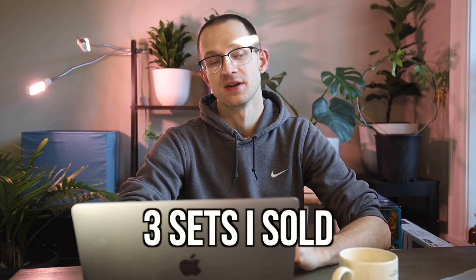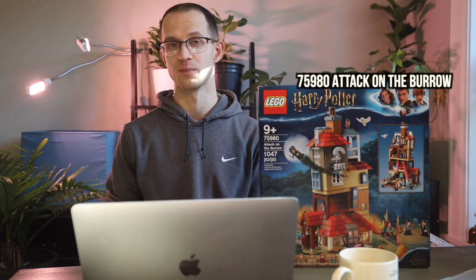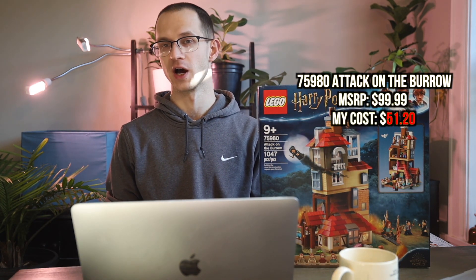Now we're going to talk about three sets that I've sold in January. I sold these three sets locally, which means no platform fees and no shipping charges. The first set I sold was the LEGO Harry Potter Attack on the Burrow. I held this set for just six months — I bought it for $51 and sold it for $100. That's a 95% return on investment in just six months. I've basically covered my costs for both copies on one sale, and I'll keep the other on the shelf for a couple of years.